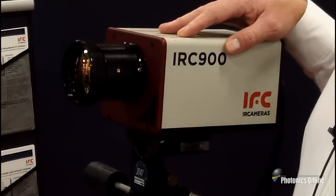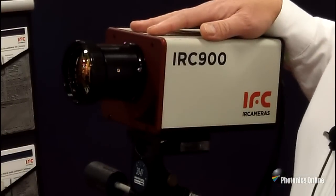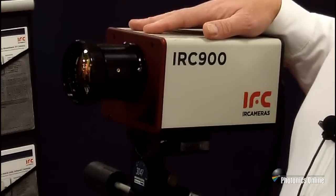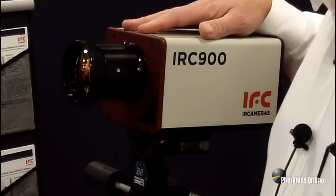It runs at 475 frames per second — much faster than most other cameras with the same format, and I think far faster than any other commercial camera in this wavelength region.